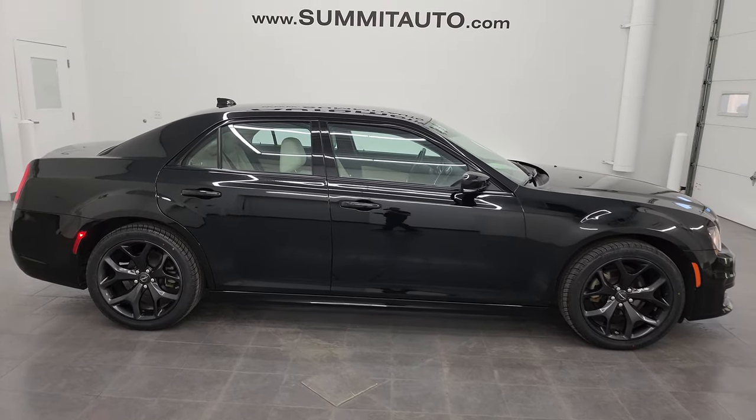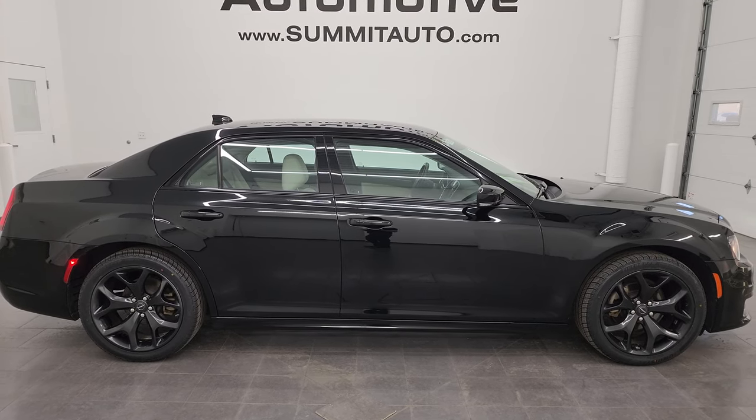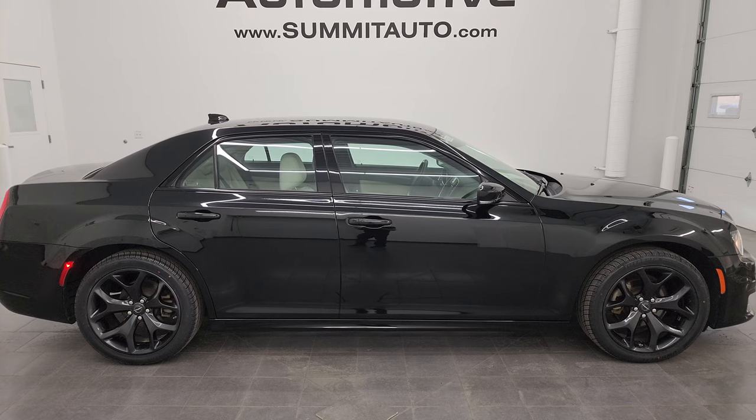I think whoever's going to get this car is going to be very happy with it. To see more pictures of this car or one of our other 550 new and used cars, trucks, SUVs, minivans, Wranglers, half tons, three-quarter tons, one tons, Chrysler 300s, Pacificas — you name it, we got it. Go to the website right there, summitauto.com — full pictures and descriptions of every single vehicle.